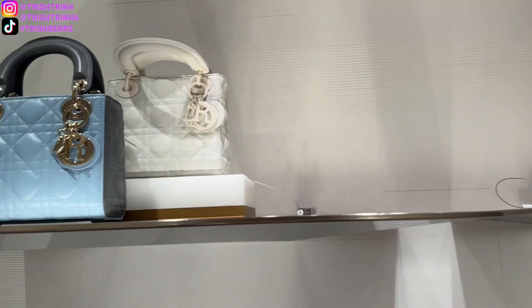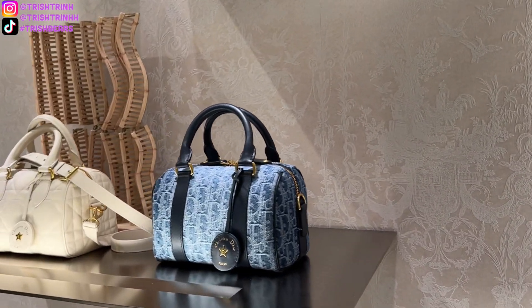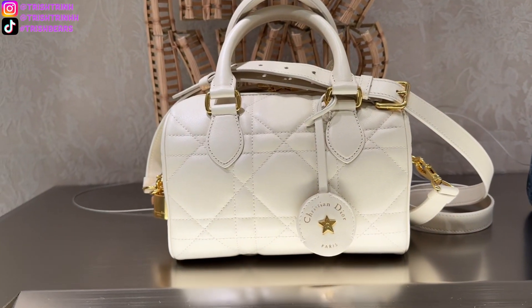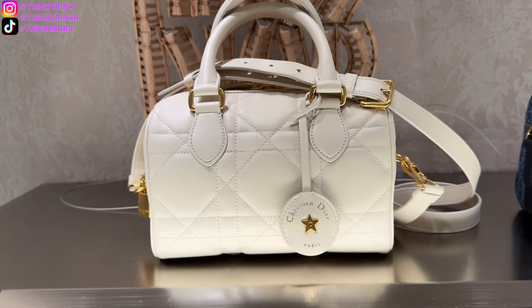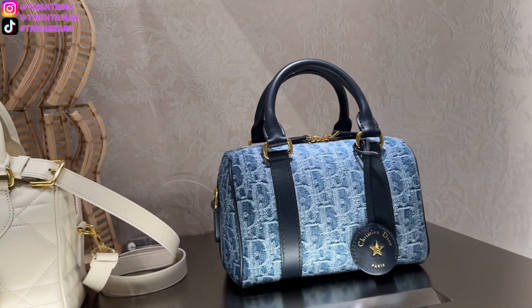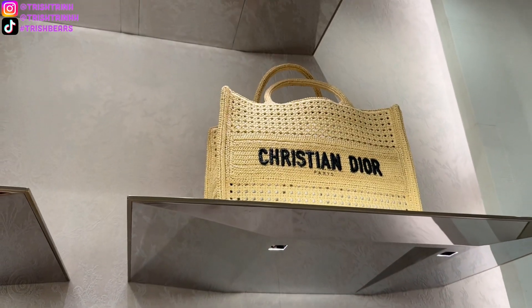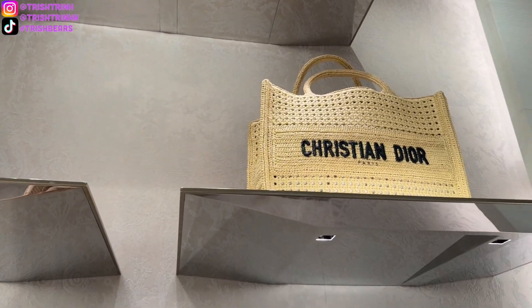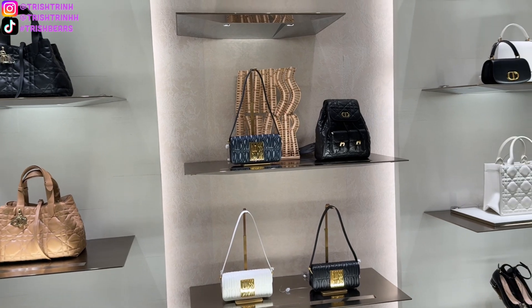We do have some beautiful Lady Dior handbags in small sizes, also the medium size, and also the new Dior Groove. I just love the Dior Groove in size 20 — that is the perfect size. There's also a Dior Book Tote and another Dior Groove.